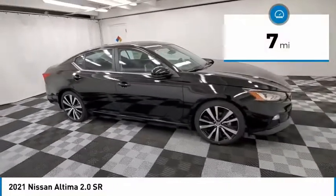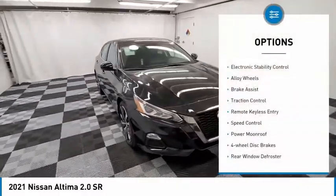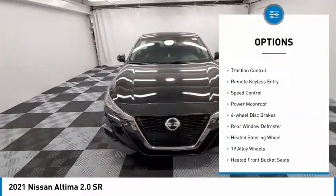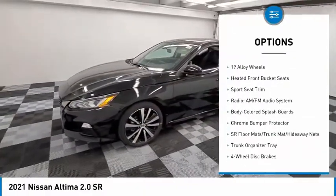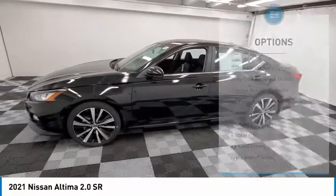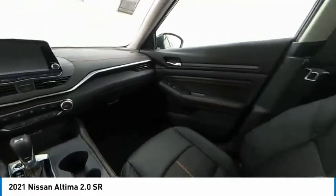This vehicle has less than 100 miles. Here are some of this vehicle's great options: electronic stability control, alloy wheels, brake assist, traction control, remote keyless entry, speed control, power moonroof, four-wheel disc brakes, rear window defroster, and heated steering wheel.